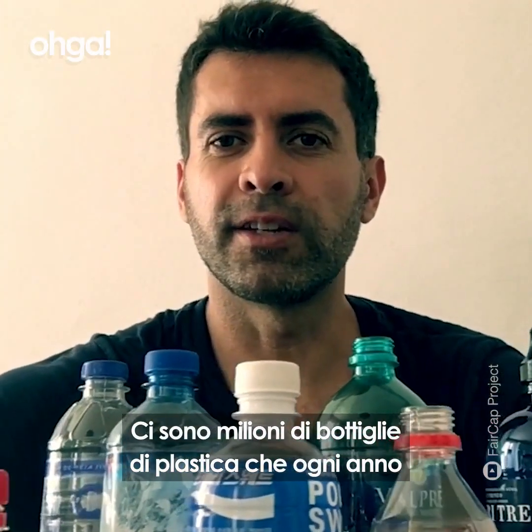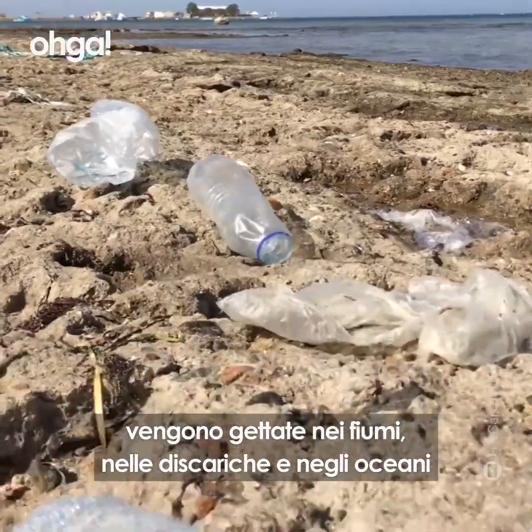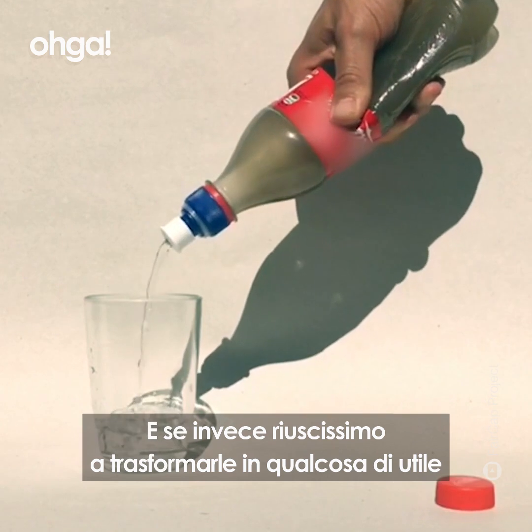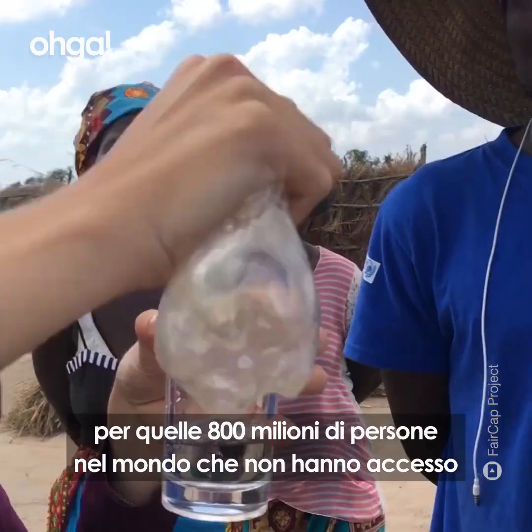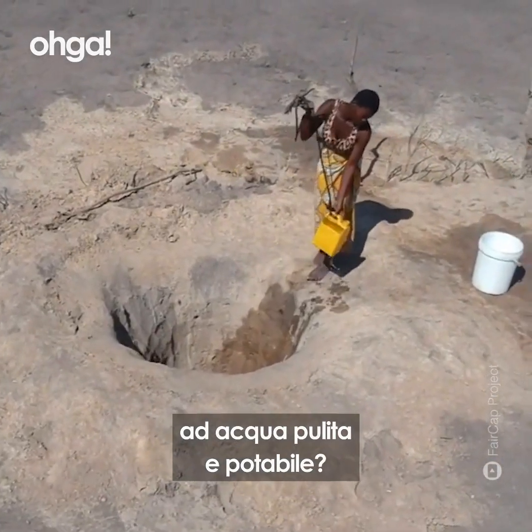There are millions of plastic bottles thrown out every year into rivers, landfills and the oceans. So what if we could turn these plastic bottles into something useful for those 800 million people in the world who don't have access to safe clean drinking water?